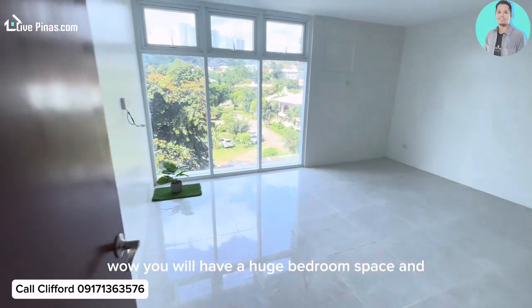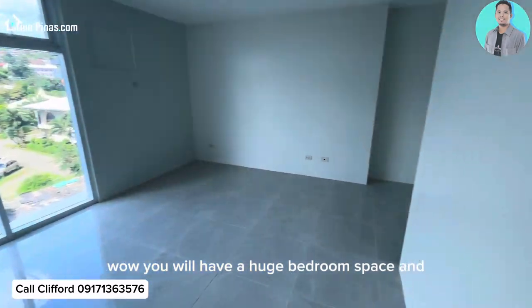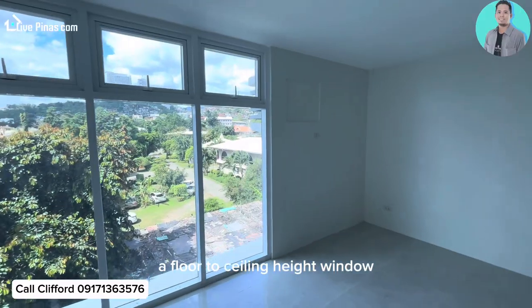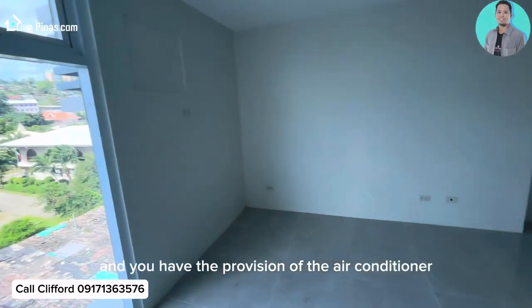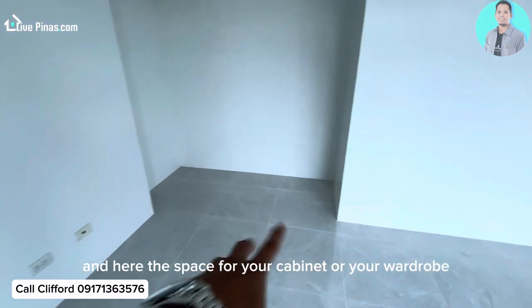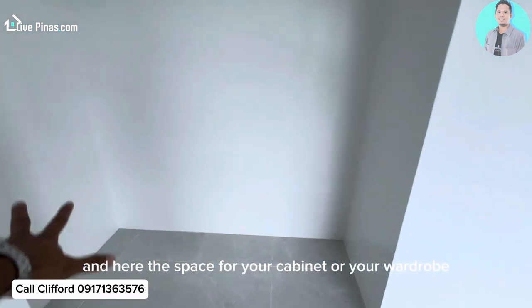Wow! You will have a huge bedroom space and a floor-to-ceiling height window with a view from the outside, and you'll have the provision for the air conditioner. And here is the space for your cabinet or wardrobe.